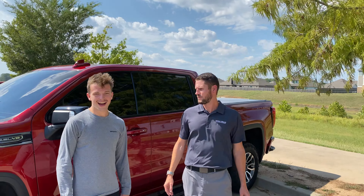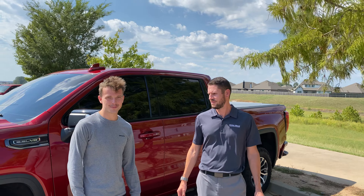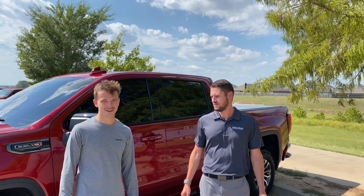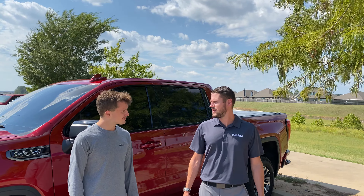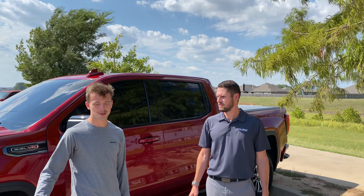Dominic, how'd you hear about us? I went online looking for window tint places and saw reviews for White Glove Auto and all of them are very positive. And what do you think of the service? Are you happy with everything? Very easy to work with, very nice people.